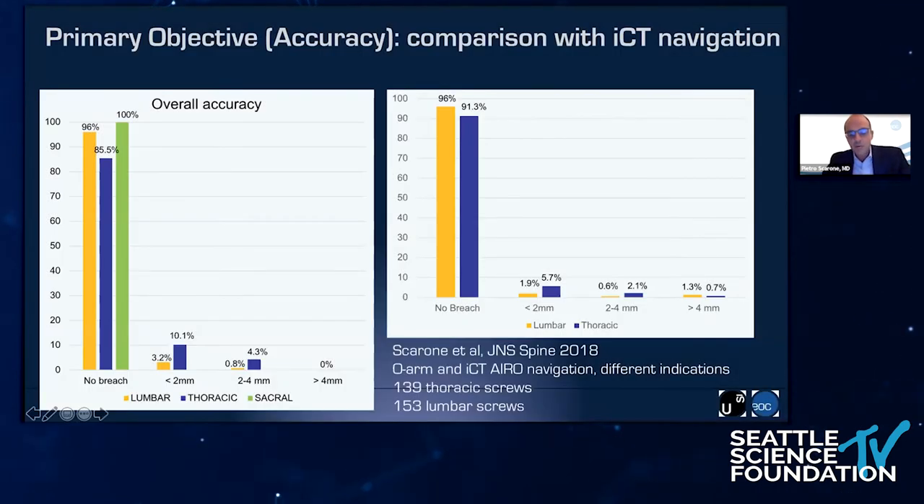I will now compare our results with what is existing in the literature with traditional 3D navigation and especially with robotics. This is a comparison of our accuracy with the accuracy we got in a previous study with the iRo mobile navigation. You may see that the overall accuracy of the Clarify system was better than with the iRo navigation system, and notably we didn't get any screw over a 4 mm error, whereas with iRo navigation we also had some screws that were highly misplaced.